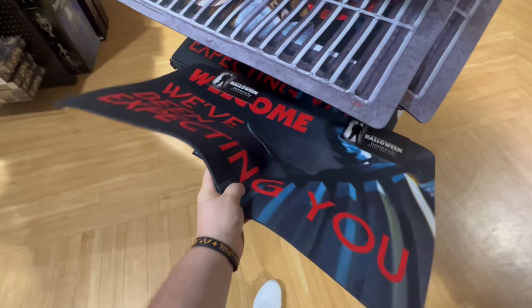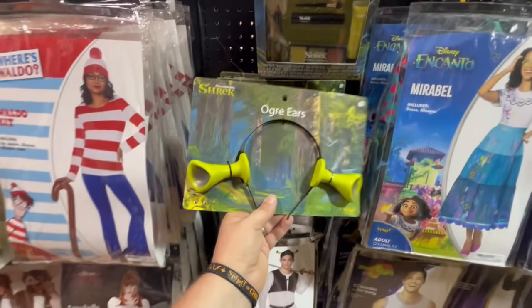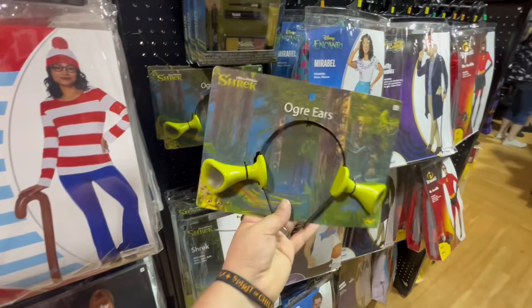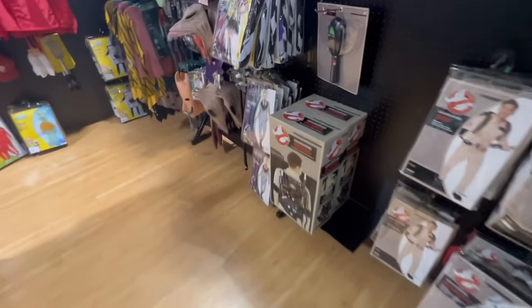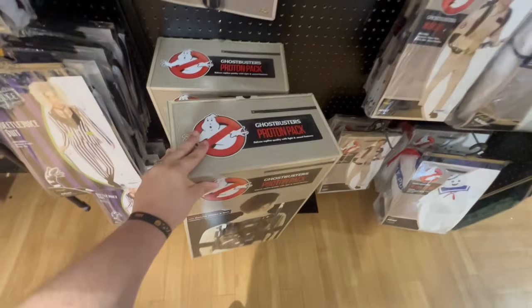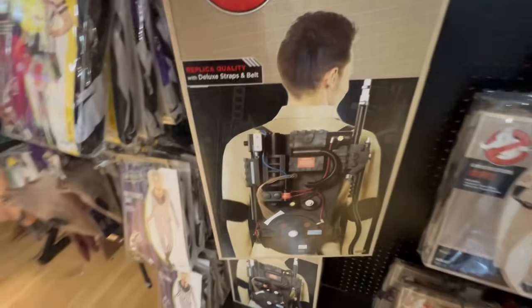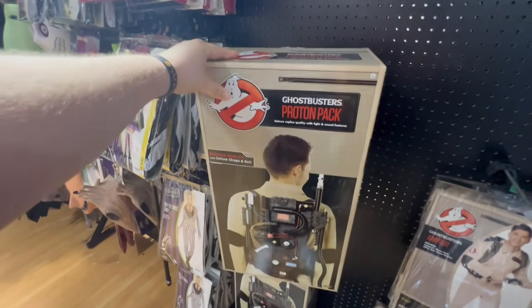Check this out — they have ogre ears! That is hilarious. You could be Shrek for Halloween or make yourself into your own version of an ogre. They do have the new and improved Ghostbusters proton pack. This thing is awesome — new and improved from last year, with lots of awesome details.